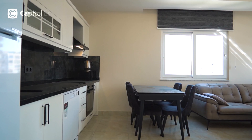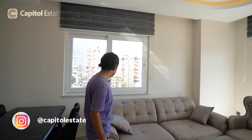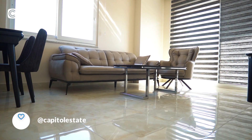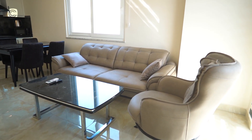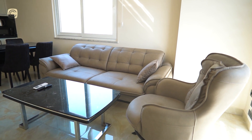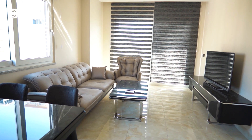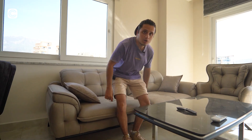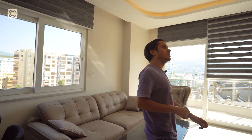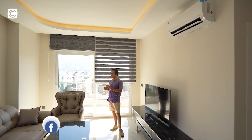The couch feels very good quality — I like the color. There's a coffee table in black, and in front of the couch you have the TV setup, which is from Arçelik. All the white goods in the house are from Arçelik, a reliable Turkish brand. You also have an air conditioner for the living room.